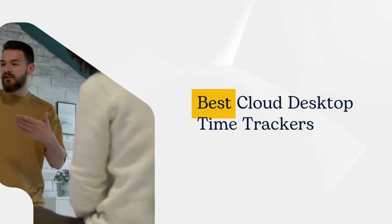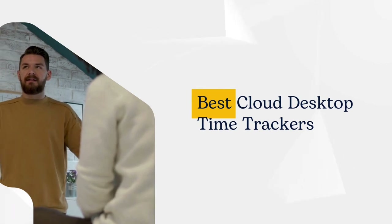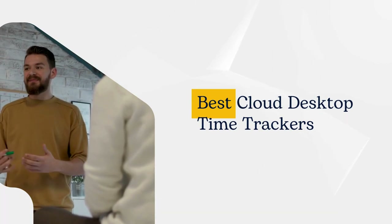The better half of the market offers cloud desktop time trackers — they offer easy data access from any device. Let's explore the options.